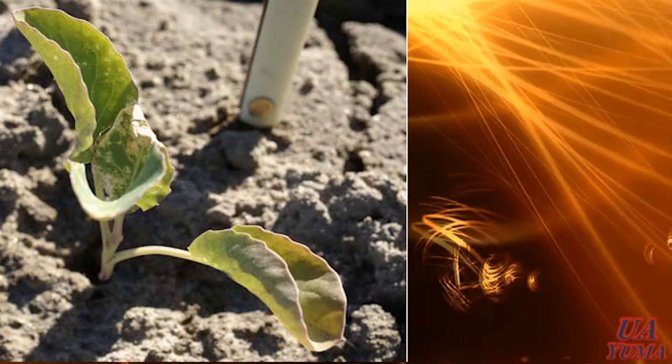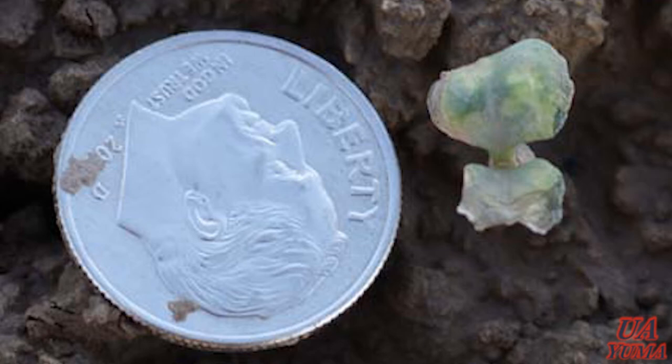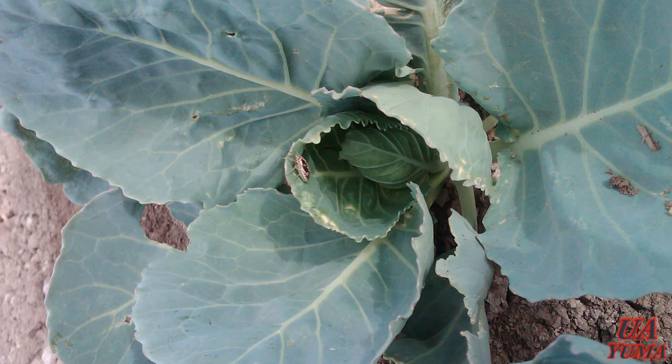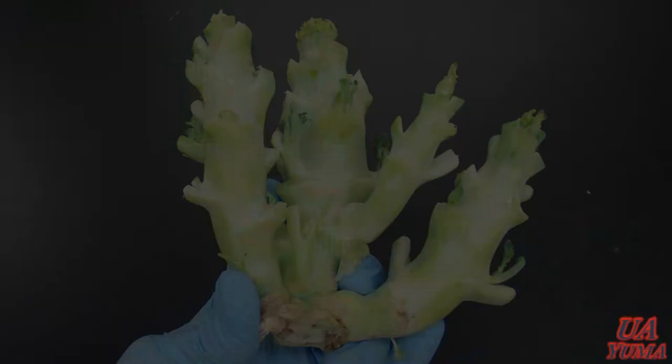These puncture marks later look like white patches on the edges of the leaves as the leaves expand. Some young plants desiccate, while others lose the apical meristem — this means the growing point. In green cabbage, the damaged plants didn't produce heads, what is called blind heads, or they produce multiple small unmarketable heads. In broccoli, the damage results in the production of multiple crowns per plant, and consequently the harvest is delayed because of the small heads.